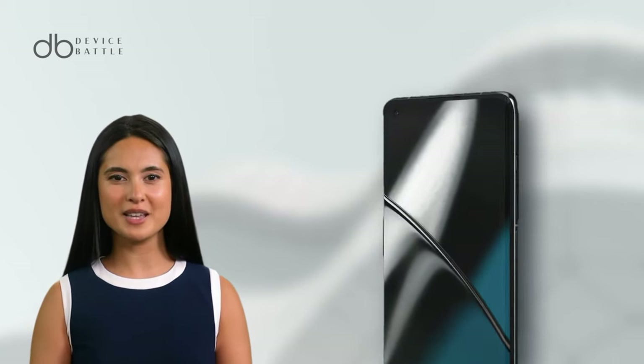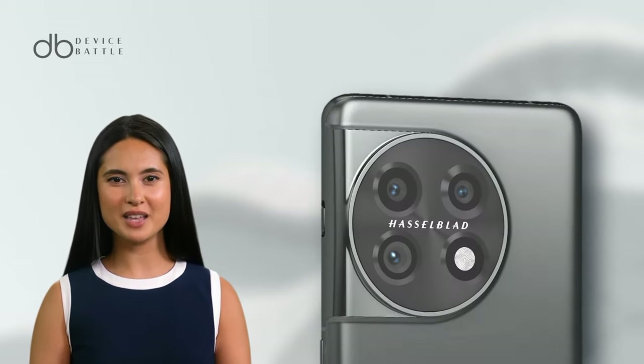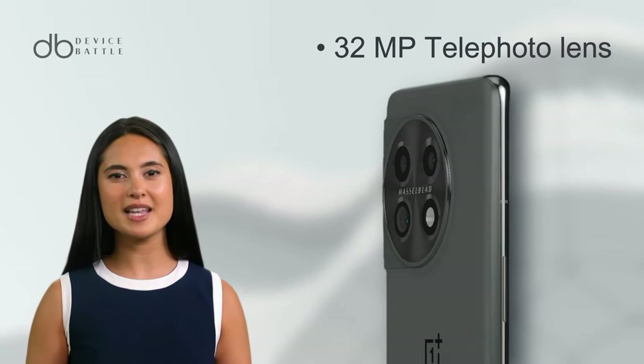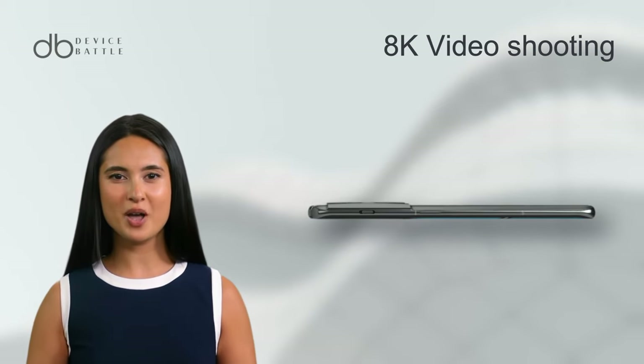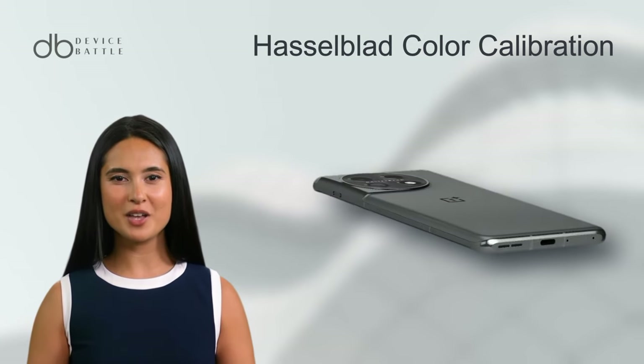Switching to the OnePlus 11's photographic prowess, it houses a triple camera setup including a 50MP wide lens, a 32MP telephoto lens, and a 48MP ultra-wide lens. With multidirectional PDAF and OIS, it captures life as you see it. Shooting 8K videos or high-res photos, its Hasselblad color calibration keeps colors true to life.